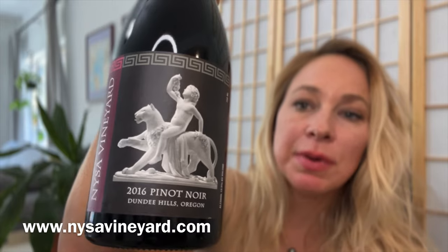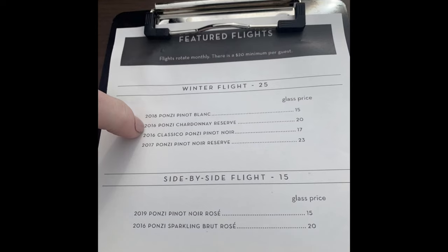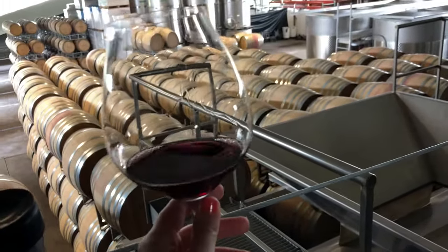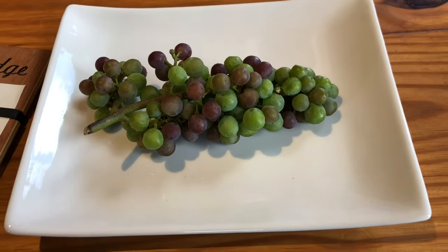I have an example of one of the bottles we tried while visiting — this is a Pinot Noir from the Dundee Hills, from a vineyard called Nysa Vineyards, which I'll link below so you can try your own at home. We definitely recommend visiting the vineyards in person. A tasting will roughly run you about $20 to $35 depending on whether it's a reserve blend or not.